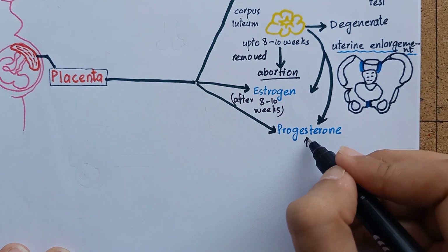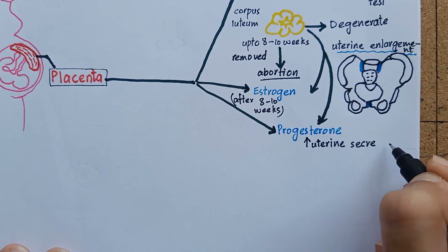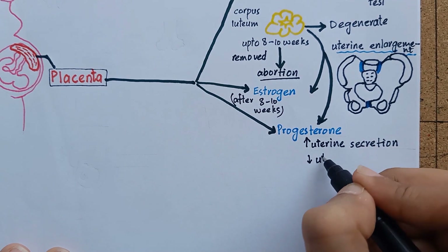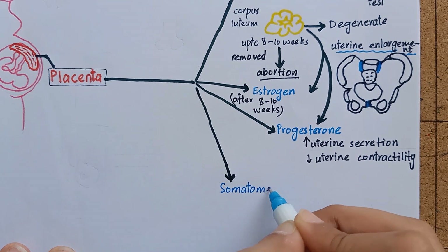Progesterone plays an essential role for the normal progression of pregnancy. It specifically increases uterine secretions to provide appropriate nutrition for the developing embryo. It also decreases the contractility of the pregnant uterus to avoid spontaneous abortion.